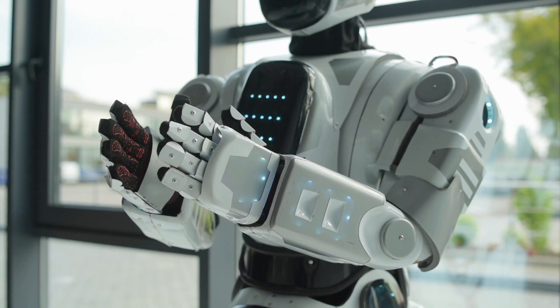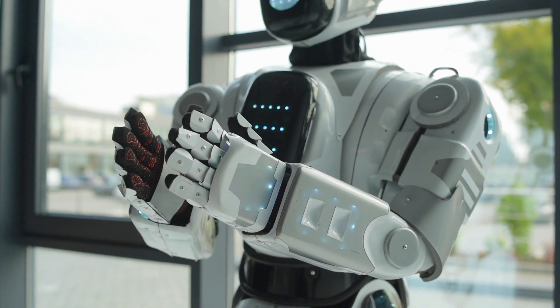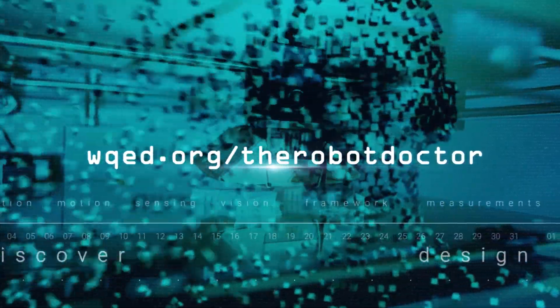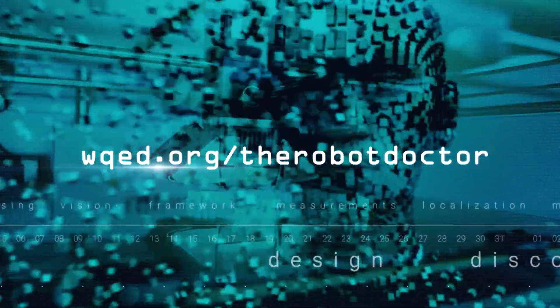I'm John the Robot Doctor. See you next time. You can find these video lessons online at wqed.org/therobotdoctor.